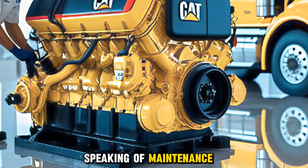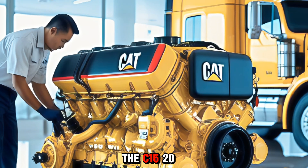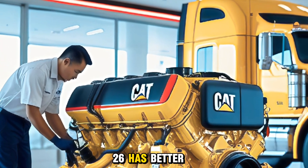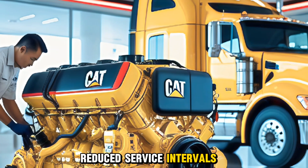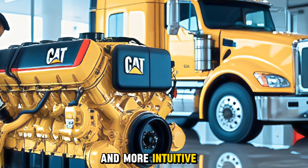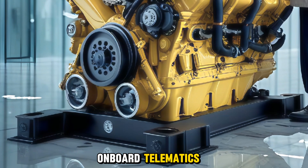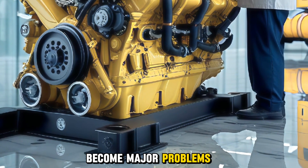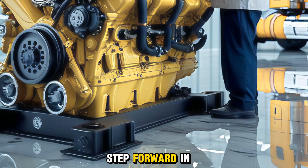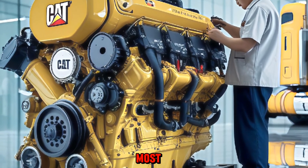Speaking of maintenance, Caterpillar has made it easier. The C15 2026 has better access to key components, reduced service intervals for certain parts, and more intuitive diagnostics. With the new onboard telematics, operators can receive alerts before issues become major problems. That's a big step forward in minimizing downtime and keeping trucks and equipment moving when it matters most.